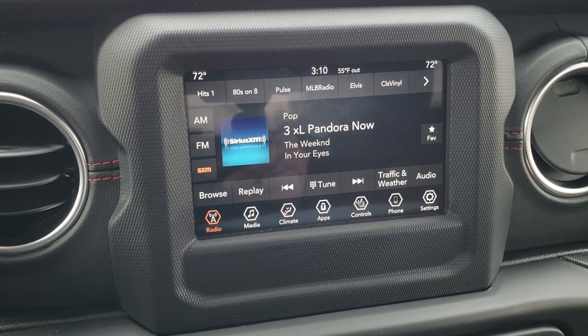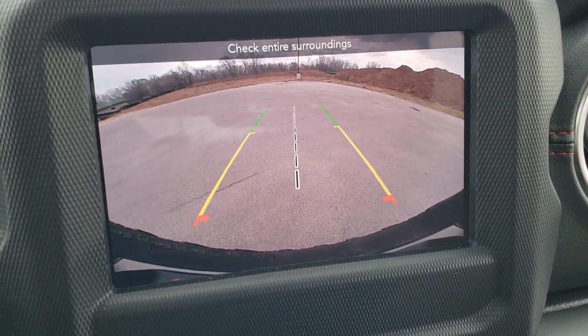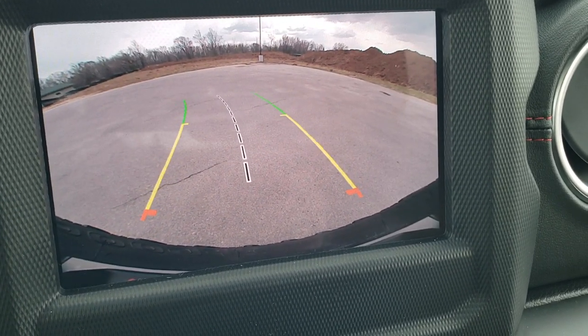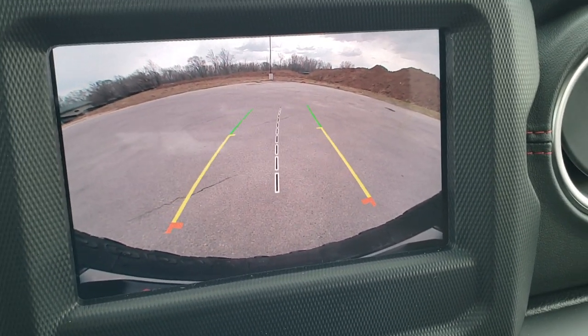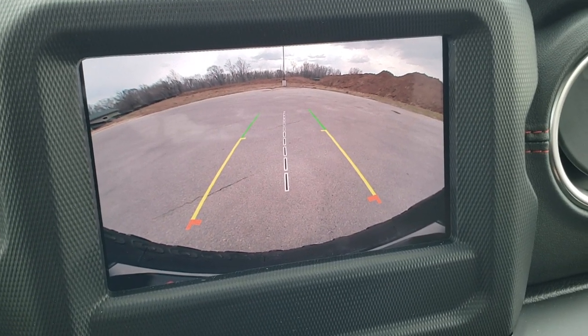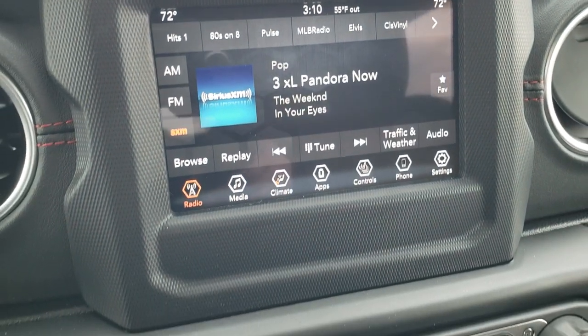This is also where the HD backup camera shows up, and you can see just how crystal clear that image is. Those are dynamic grid lines, meaning they turn as you turn the steering wheel. That center line lines right up with the middle of your vehicle.